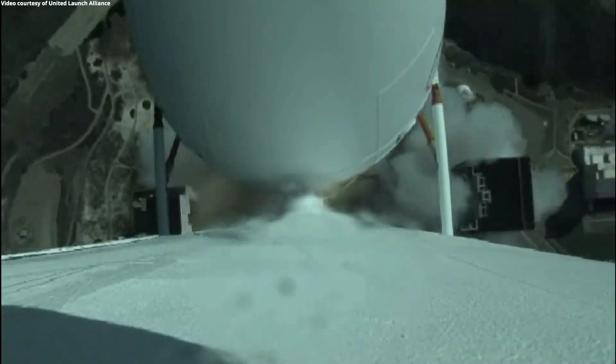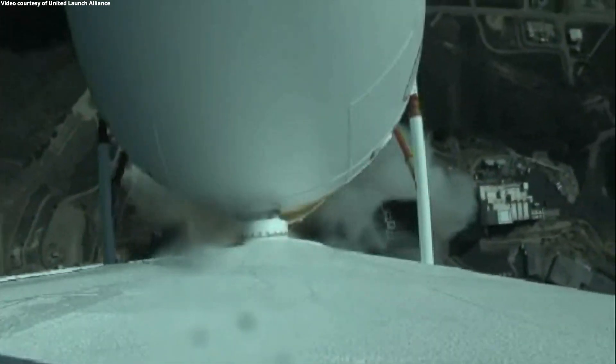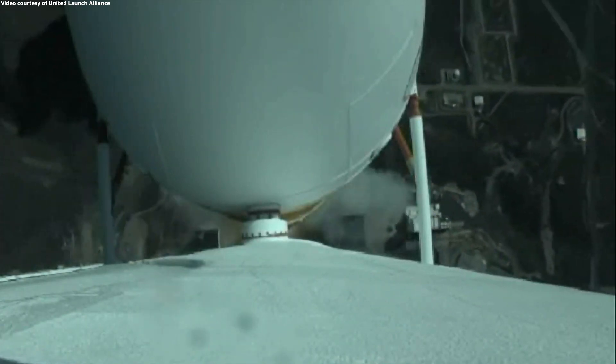Vehicle has now begun the pitch-over maneuver. All three RS-68 engines look good at this time.